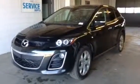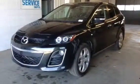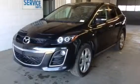This is Ria from LA Mazda. I'll be showing you a very short video walk around of this 2010 Mazda CX-7 GT.